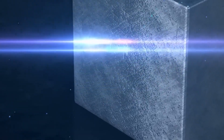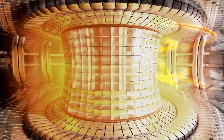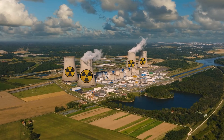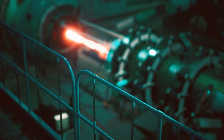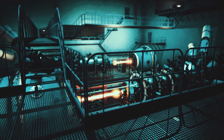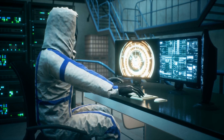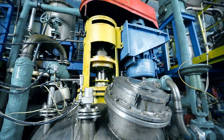Hafnium's unique properties make it valuable in several industries. In the nuclear industry, hafnium's neutron-absorbing properties are crucial, particularly in nuclear reactors. Neutrons are the subatomic particles responsible for sustaining nuclear fission reactions. However, if these reactions go unchecked, they can lead to uncontrollable and potentially dangerous situations.